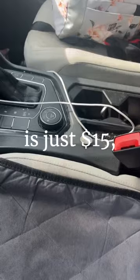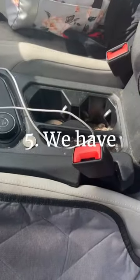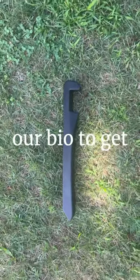4. The price is just $15, much lower than sites like Amazon. 5. We have several colors. Click the link in our bio to get one today.